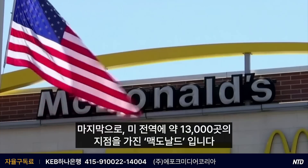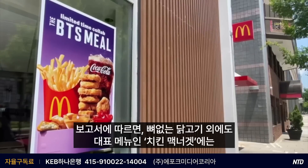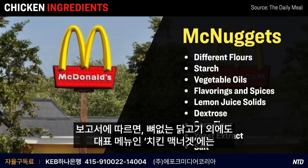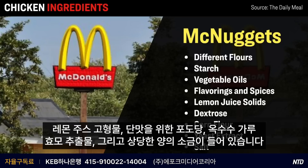Last up we have McDonald's, with about 13,000 locations throughout the U.S. According to the report, besides containing white boneless chicken, the iconic Chicken McNugget contains several different types of flour, starch, a range of different vegetable oils, different flavorings and spices, lemon juice solids, dextrose — which is in there for sweetness — corn flour, yeast extract, as well as a fairly significant amount of salt.